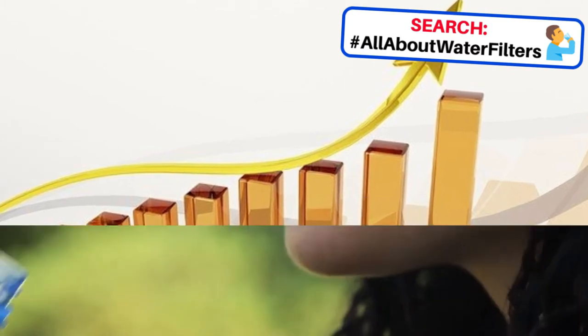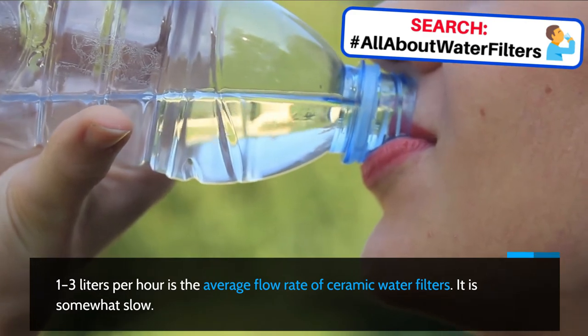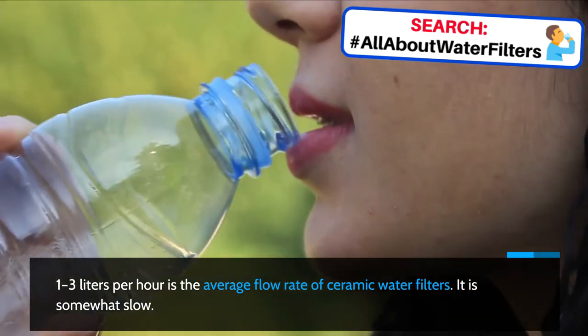Slow flow rate. 1-3 liters per hour is the average flow rate of ceramic water filters. It is somewhat slow.